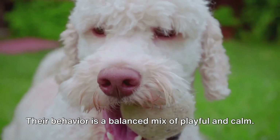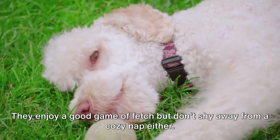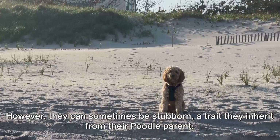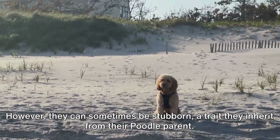Their behavior is a balanced mix of playful and calm. They enjoy a good game of fetch but don't shy away from a cozy nap either. These puppies are smart and quick learners, making them relatively easy to train. However, they can sometimes be stubborn, a trait they inherit from their poodle parent.